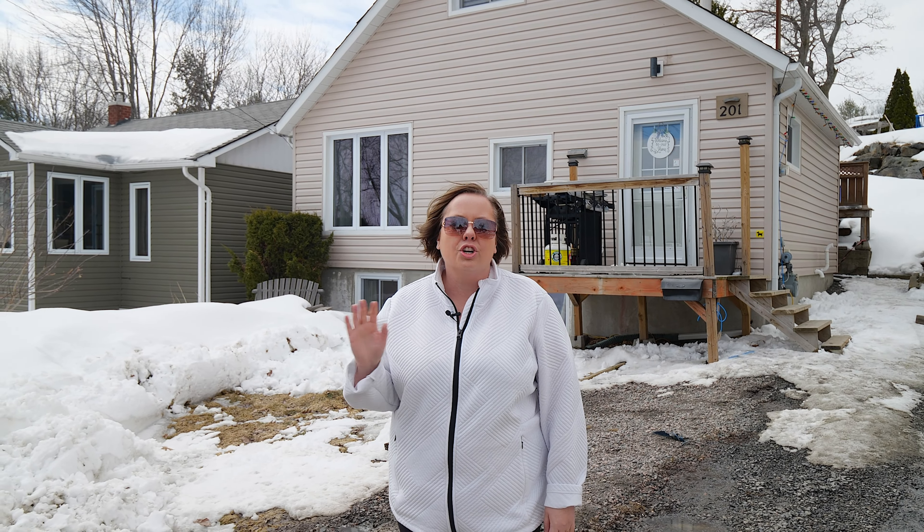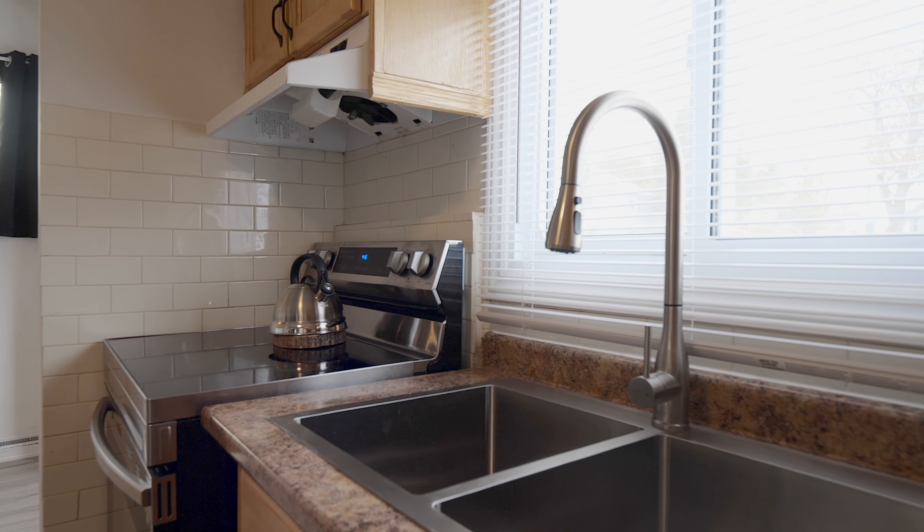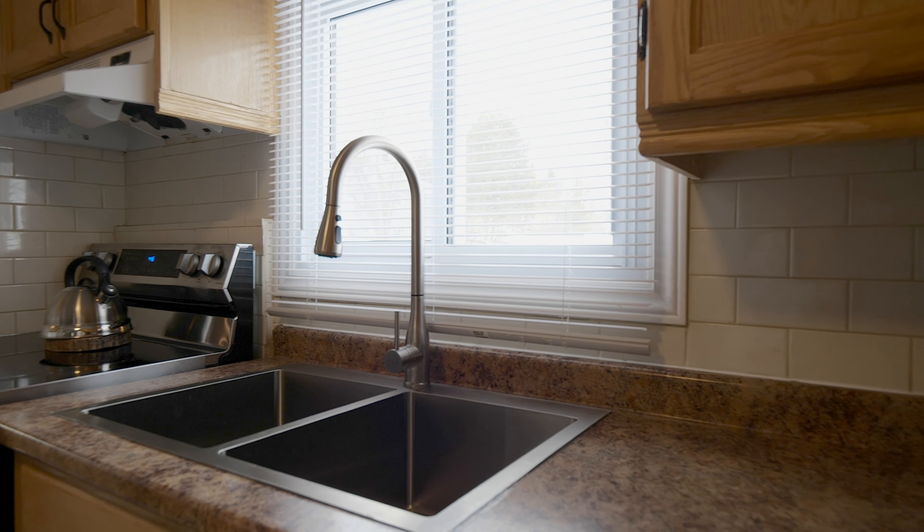This home has been meticulously maintained over the years with a furnace, shingles, siding, windows, doors — everything pretty much has been done. As well as this kitchen, as you can see it is beautiful. The bathroom has been done and there's newer flooring throughout.